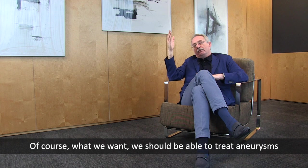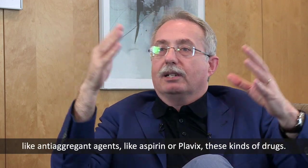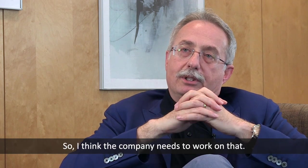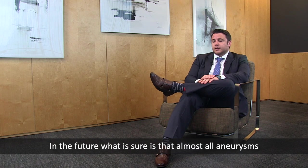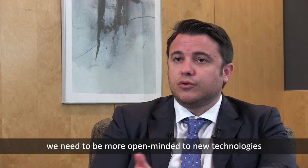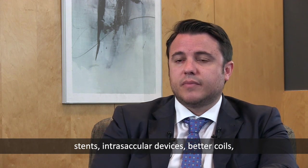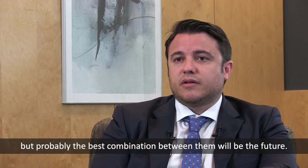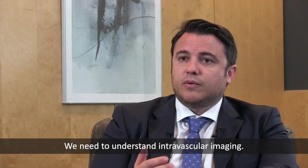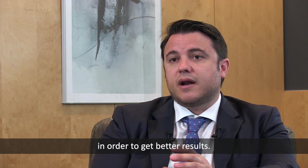What we ultimately want is to treat aneurysms with the pipeline without any anti-aggregant agents like aspirin or Plavix. The company needs to work on that. In the future, it is certain that almost all aneurysms will be treated endovascularly. We need to be open-minded to include new technologies — flow diverters, intrasacular devices, better coils — but probably the best combination of materials will define the future. We also need to focus on biology, understanding biocompatibility and intravascular imaging, combining all available tools for better results.